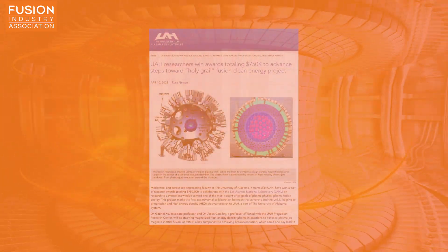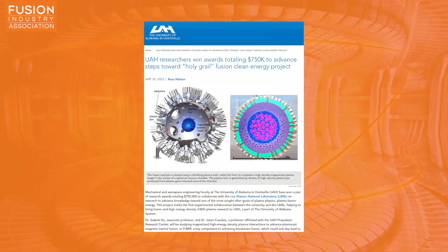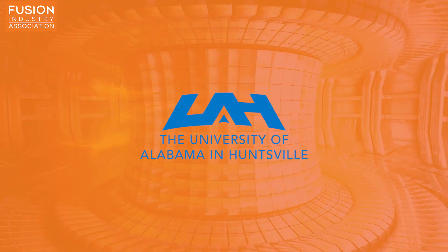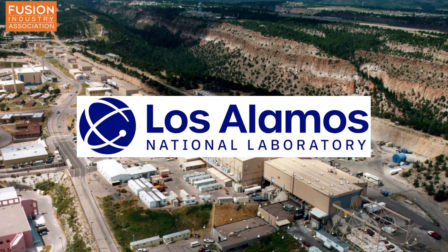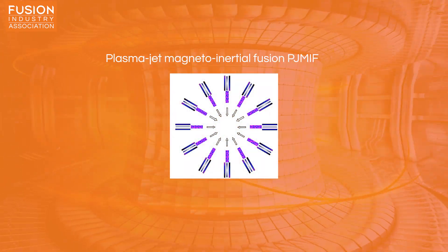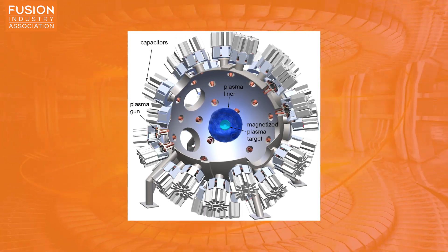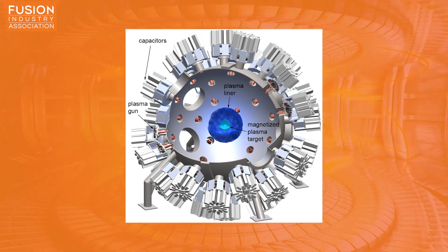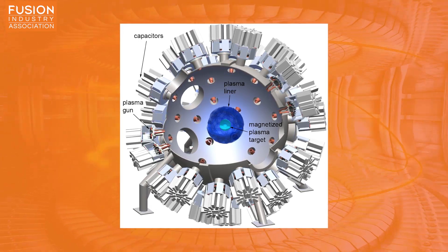Story three: UAH researchers win awards totaling $750,000 to advance steps towards the holy grail fusion clean energy project. The University of Alabama in Huntsville, or UAH, has been awarded two research grants totaling $750,000 to collaborate with Los Alamos National Laboratory. They're researching plasma jet magneto-inertial fusion, or PJMIF — a really cool approach where dozens of plasma cannons are arranged in a sphere and all shoot towards the center at the exact same time. At the center is a bubble of magnetized plasma called a target. The plasma jets merge into a liner around the target, and then this liner gets compressed, compressing the target to fusion conditions.